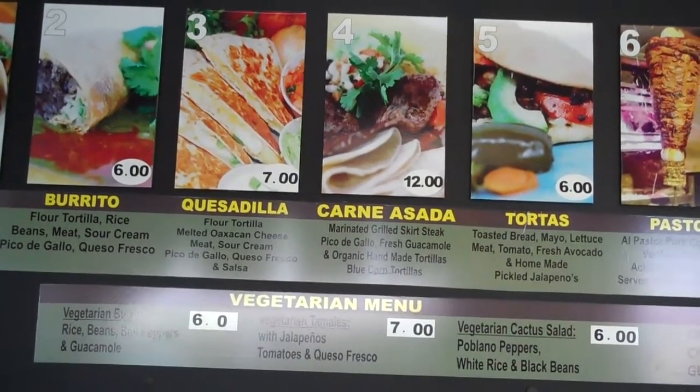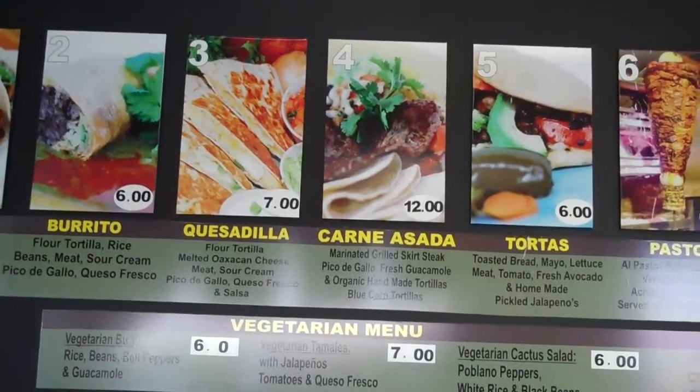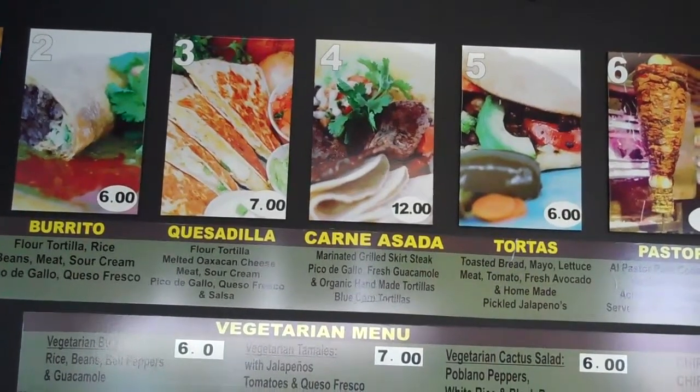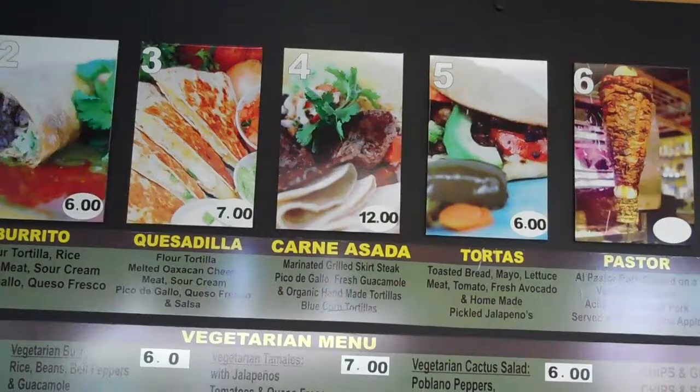The number four is a carne asada. It's pure steak that we marinate in spices, lime juice, orange juice, and cumin, and then we grill it to the perfection of the customer. We serve it with fresh tortillas, guacamole, and pico de gallo.